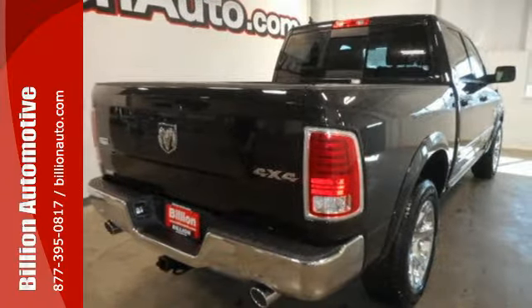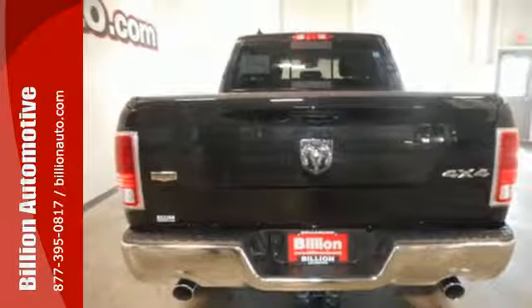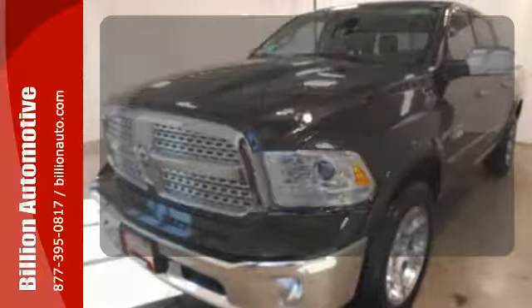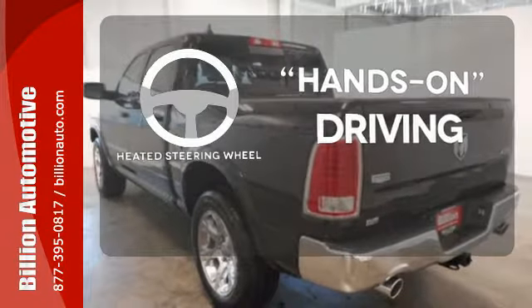It's a joy to be seen at the job site for its looks as much as its capability, and you'll love the streamlined aerodynamics as you move through the day. You'll want to keep both hands on the heated steering wheel.